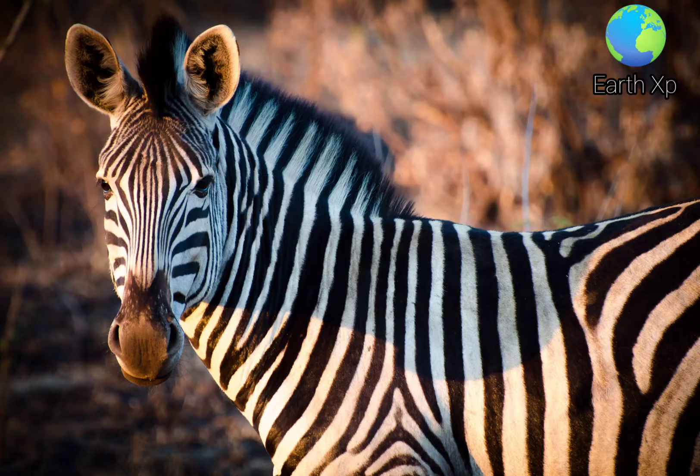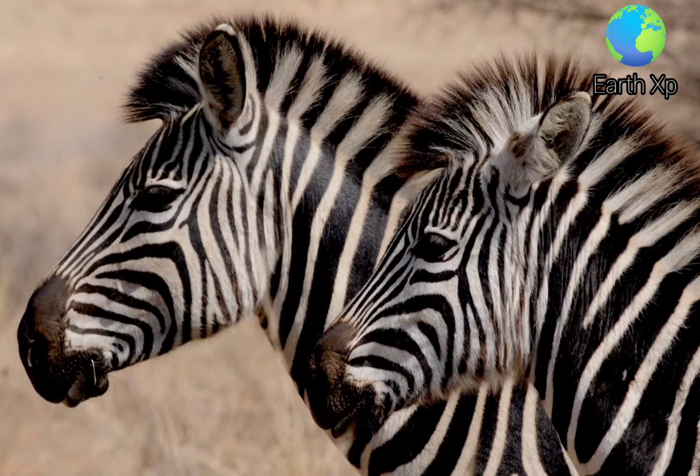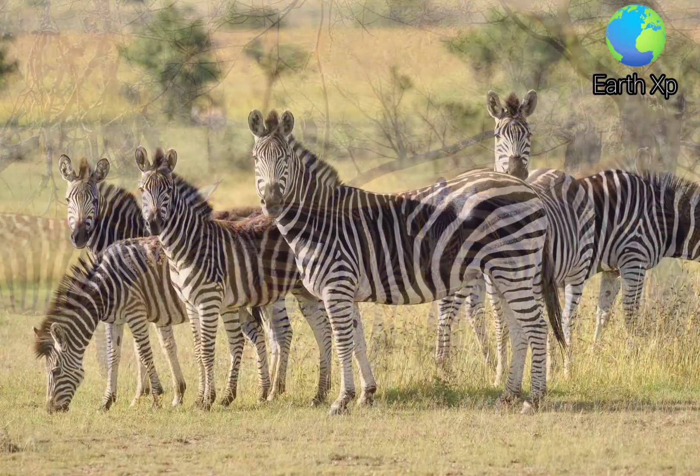Zebras are African equines with distinctive black and white striped coats. There are three extant species: the Grévy's zebra, plain zebra, and the mountain zebra. Zebras share the genus Equus with horses and asses, the three groups being the only living members of the family Equidae.